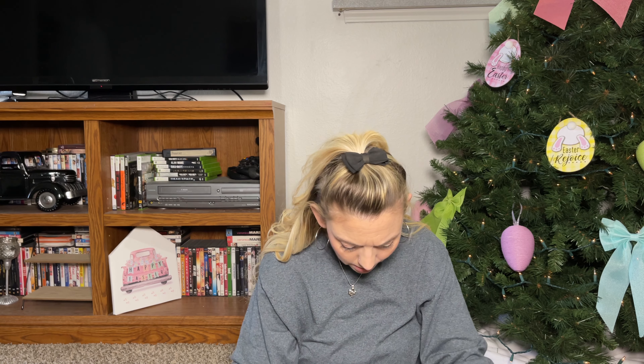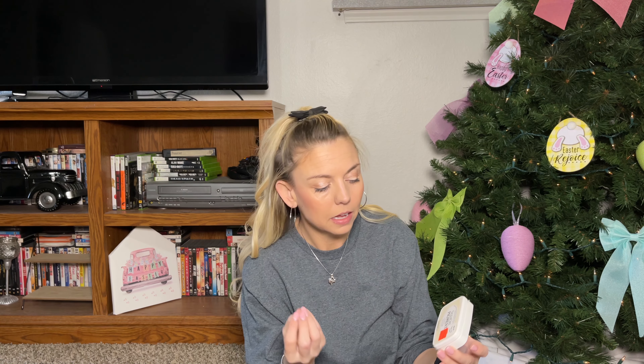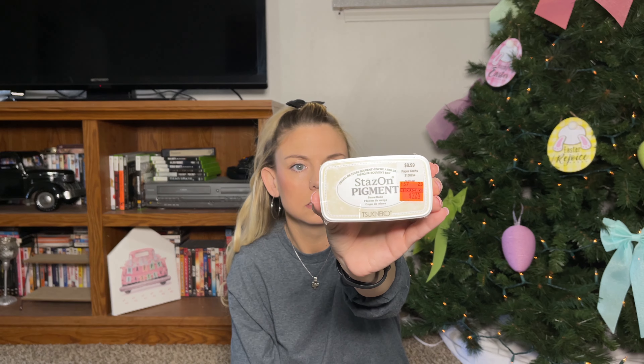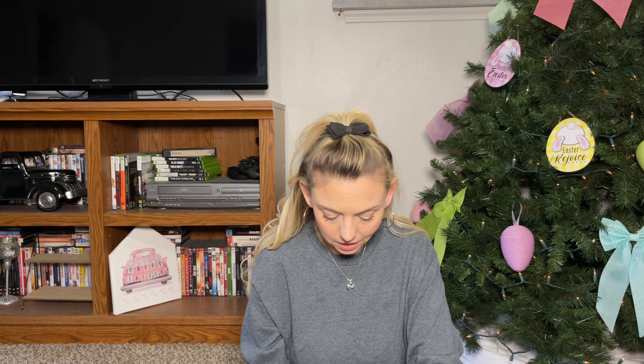Inside the box I grabbed this ink pad for 99 cents — originally $4.99 — and it's gray, though it looks a little blue to me. I also grabbed this larger ink pad in snowflake — originally $8.99, I paid $2.24. Ink pads aren't cheap, so I allowed myself to spend that since they're expensive unless you find them at thrift stores.